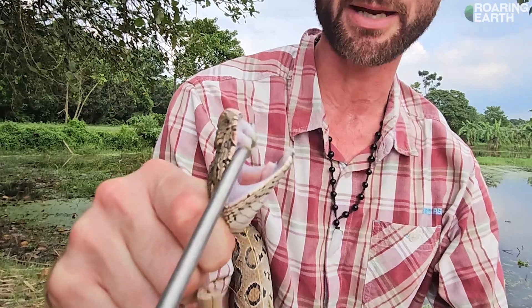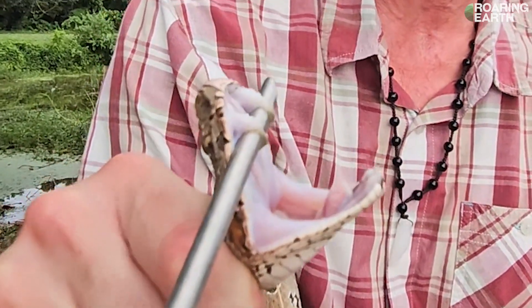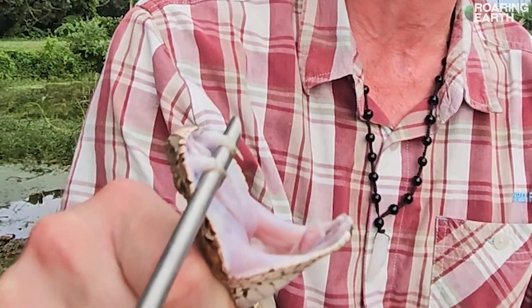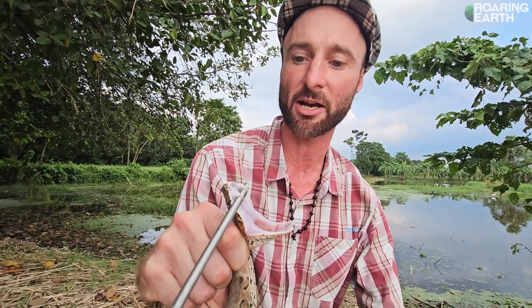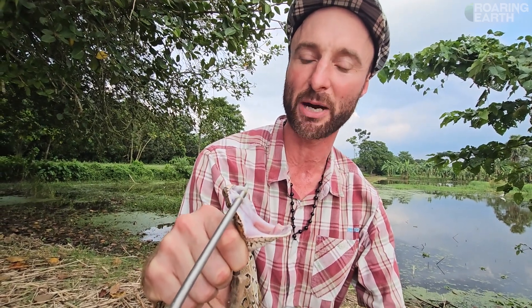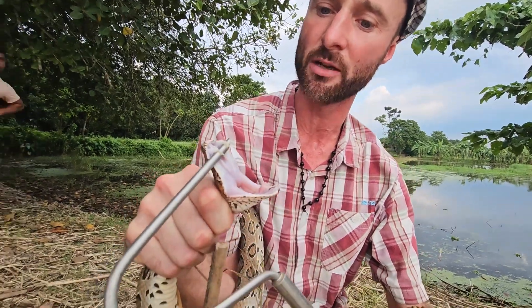Look at the venom coming out! Basically they're inside that maxilla sheath, they swing out like Swiss army knives. They have reserve fangs too — up to five or six. Snakes don't just shed their skins; they also shed their fangs periodically. This could be due to damage or the fact that the fangs have broken off in prey.